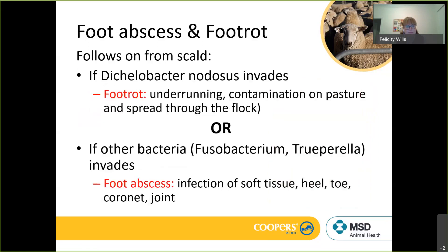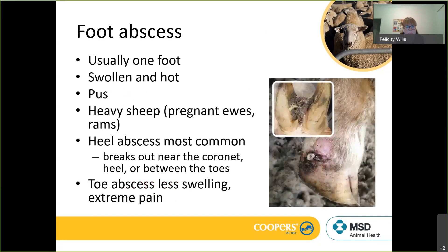Foot abscess and foot rot follow on from scald. Foot abscess occurs if we get Dichelobacter nodosus bacteria invading the foot through that macerated interdigital skin — that bacteria is associated with foot rot. Once up and running, you get under-running of the heel of the hoof, and that bacteria can contaminate pasture and transfer to other sheep. Foot abscess occurs when different bacteria — such as Fusobacterium or Trueperella — invade that lesion between the toes, infecting soft tissue at the heel and toe, breaking out in different spots.